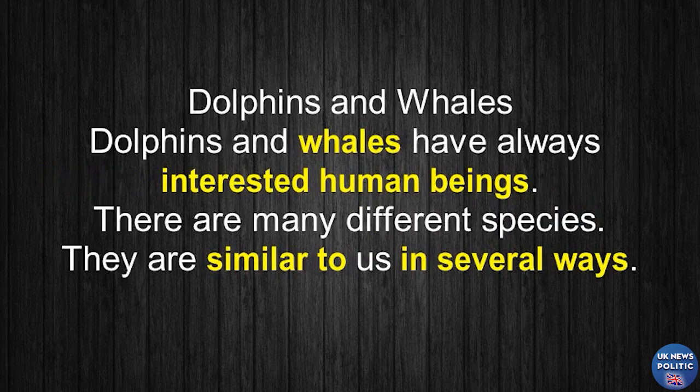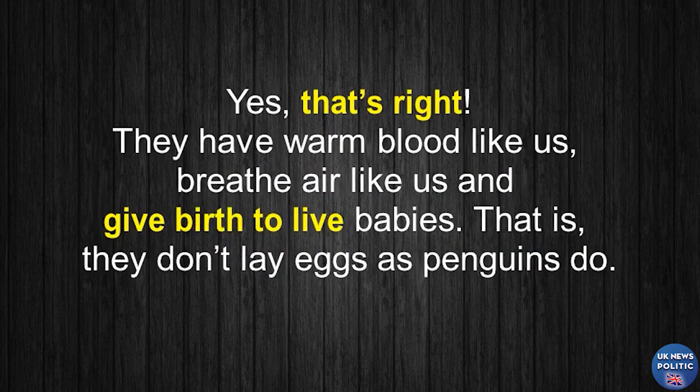Dolphins and whales. Dolphins and whales have always interested human beings. There are many different species. They are similar to us in several ways. They have warm blood like us, breathe air like us, and give birth to live babies. That is, they don't lay eggs as penguins do.